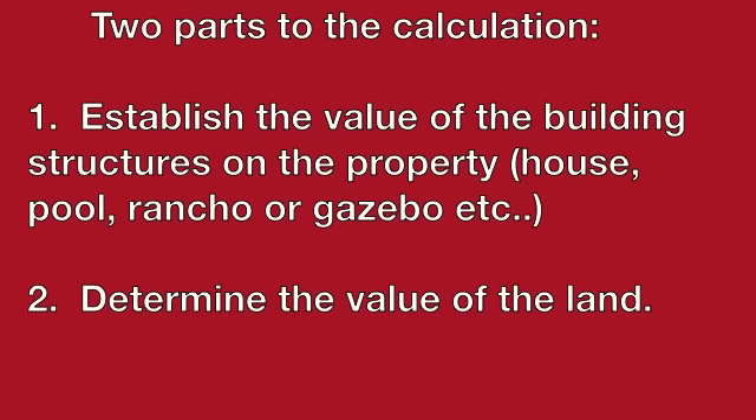The calculation involves two parts. In the first one, you establish the value of the building structures on the property — that includes the house, pools, gazebo, whatever it may be. In the second part, you determine the value of the land. Let's look at these components individually.